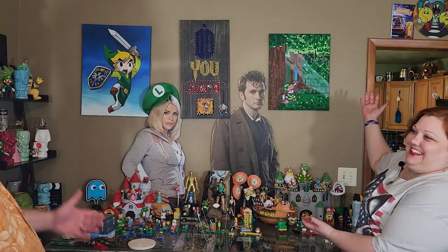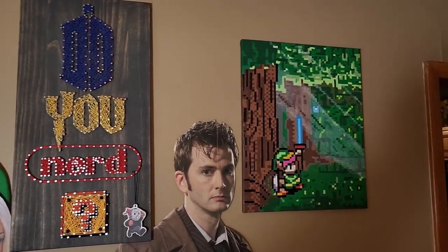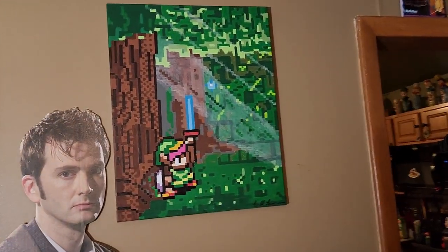Numbers 199 and 200 are the paintings behind us. Look at how amazing these are.